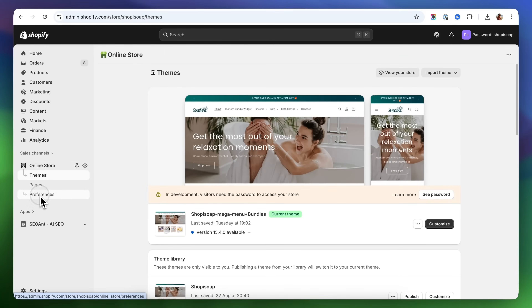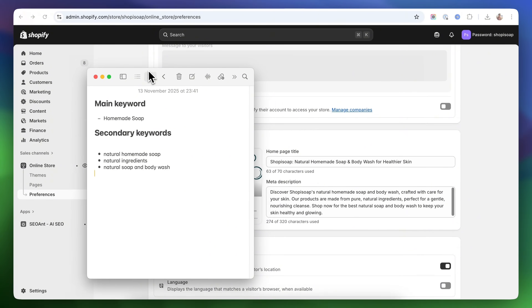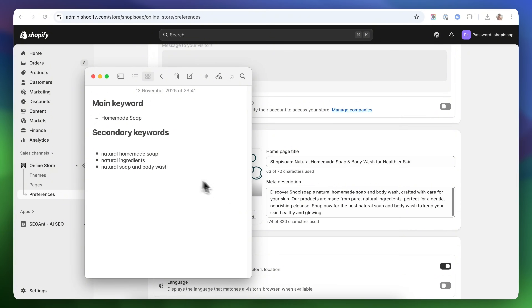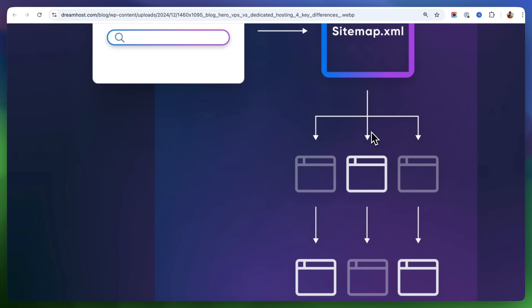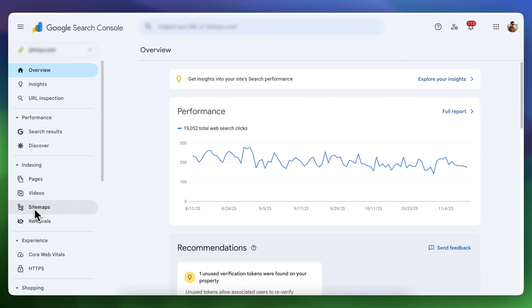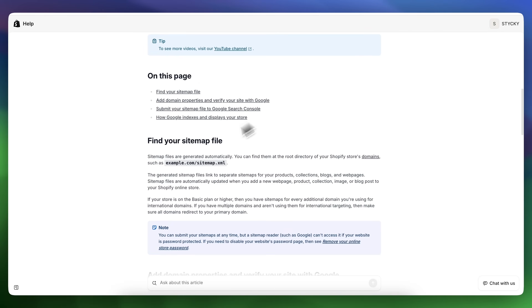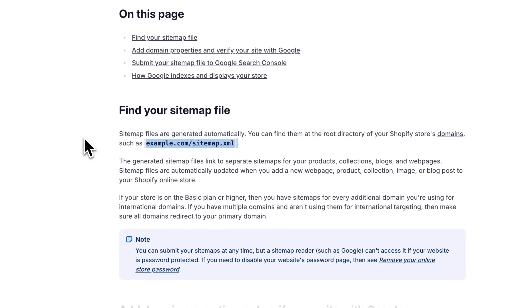There is one more place we need to add keywords — the site's title and meta description. You can edit this under Online Store and then Preferences. Pick a primary keyword and a few secondary keywords that describe your store, add the primary keyword to the title, and include both primary and secondary keywords in your description. Next, submit your sitemap to Google Search Console. A sitemap is basically a list of all the pages on your website — it shows Google what pages exist and how they are organized. You'll need to create a Google Search Console account to submit it. This is important because without doing it, some of your pages might not get discovered or indexed, meaning they won't show up in search results.